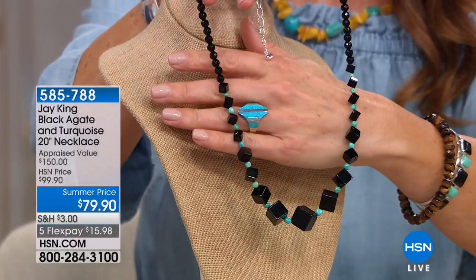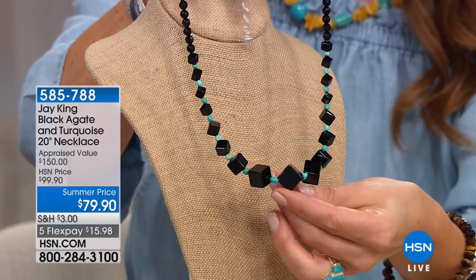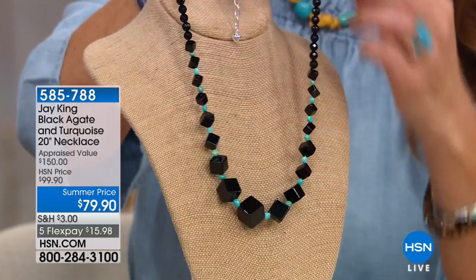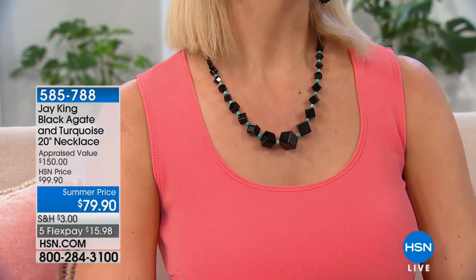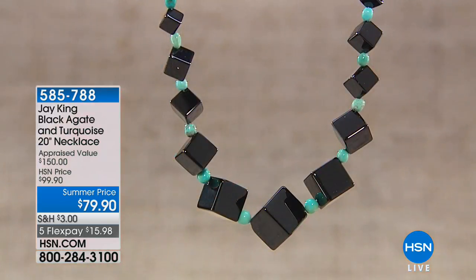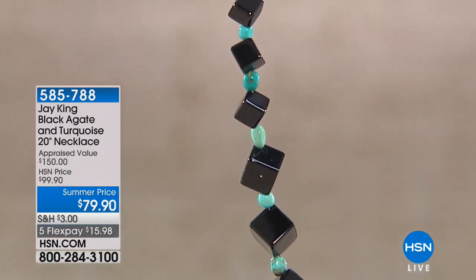I have never seen anything like this in all my years presenting jewelry — over 14 years on television. This is a fabulous black agate and turquoise necklace with actual geometric cubes — a fancy cut of black agate. This is not fake, not faux, not glass or plastic — genuine gemstones, all handcrafted, hand beaded, hand faceted, sterling silver clasp with adjustable closure. Jay says: I actually designed this — this is my cubism period.